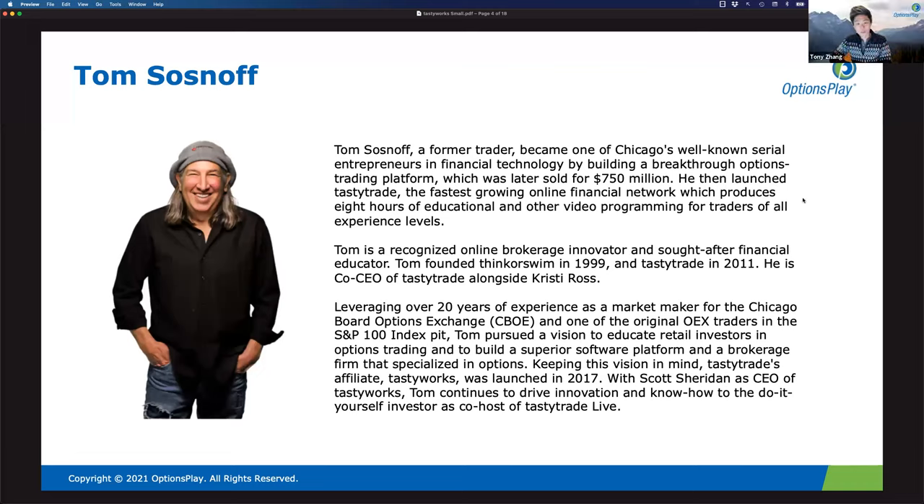My name is Tom Sosnoff. I'm a veteran of this business — market maker for 20 years, built thinkorswim from scratch, sold it 10 years later, then built tastytrade and tastyworks from scratch, and we're still running those companies right now.